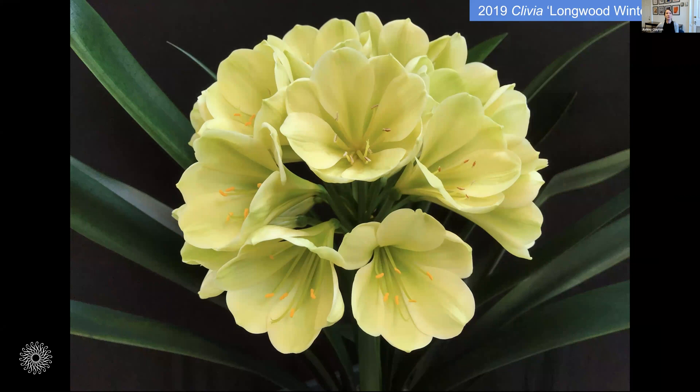Our latest release was one of the most anticipated within Longwood because ornamental green flowers are extremely rare in the plant world. These flowers are similar to Debutante in that they are large and overlapping, but they are creamy green and have a lime green throat. We released this one in 2019 at the Philadelphia Flower Show, where we asked guests to help us name it. Over 11,000 votes were cast and the winner was 'Longwood Wintergreen'.